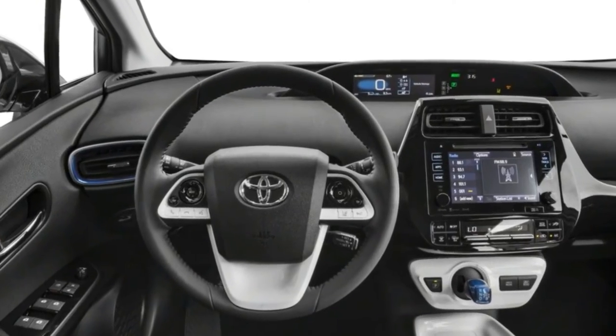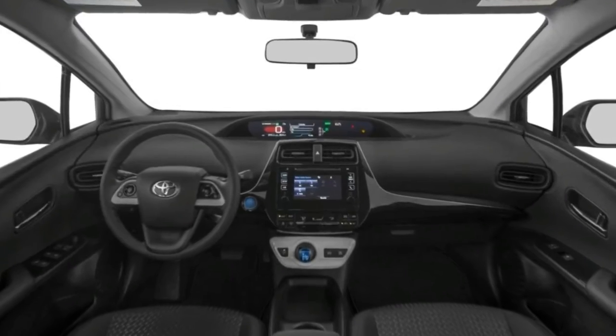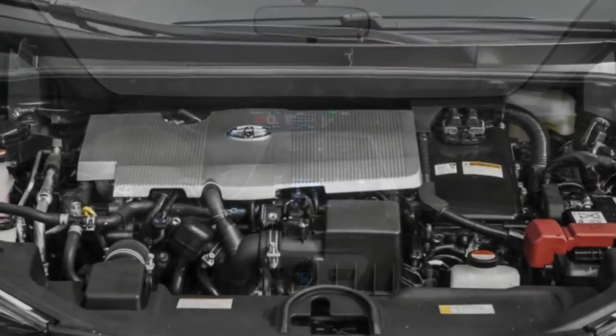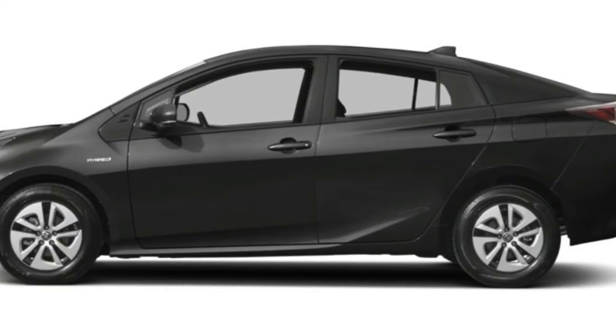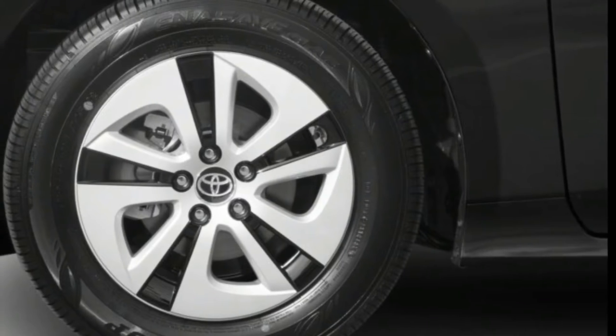At $34,913, our 2018 Toyota Prius Prime plug-in advanced came with standard features such as a heated steering wheel, a color head-up display, blind spot monitoring, and adaptive cruise control. Other standard amenities include lane departure warning and a self-parking system.